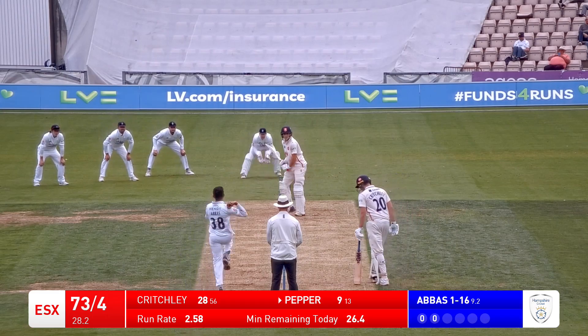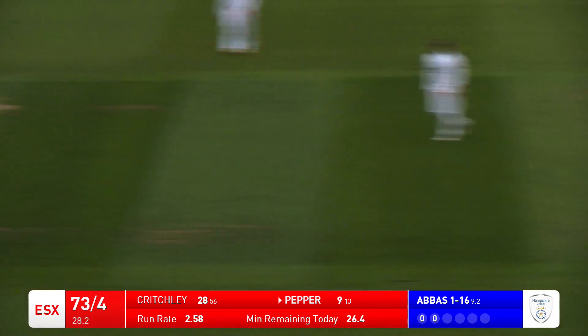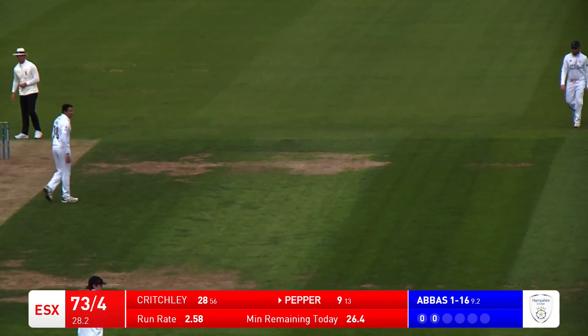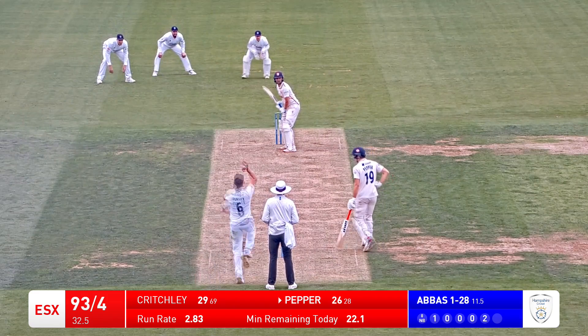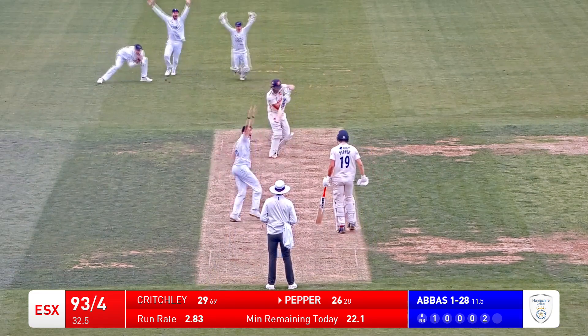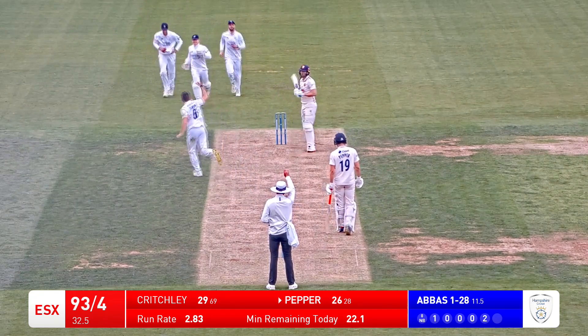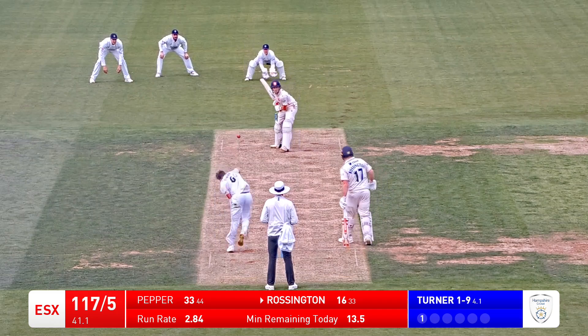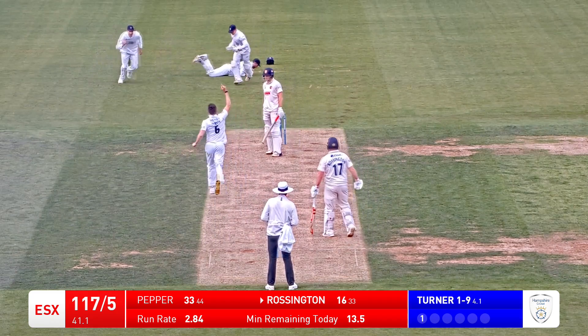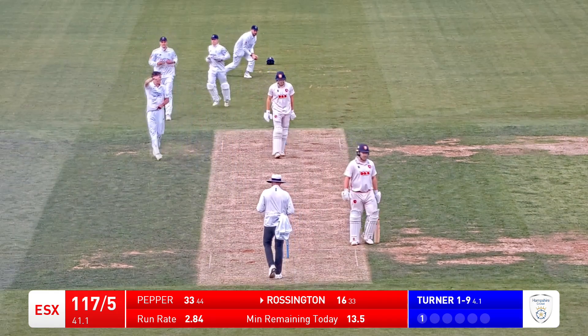He's in and bowls to Peppa. Peppa has whacked this for four, cut away behind backward point. Just hits the deck a little harder - bowls, wrapped on the pad first ball and he's done it. What a start - straight on, a wicket. This ball is edged and taken at slip. What a catch - a very fine low catch.